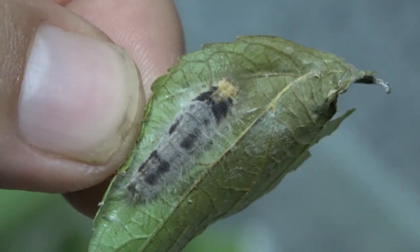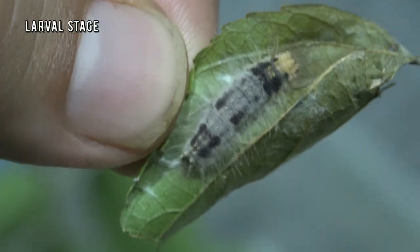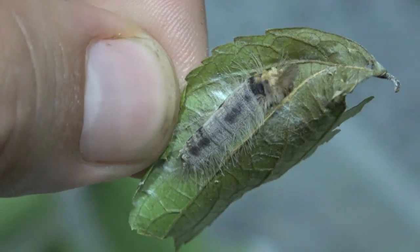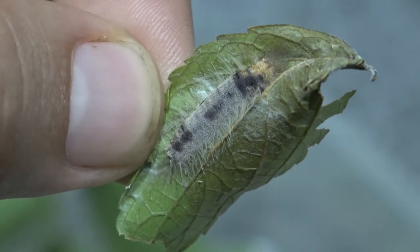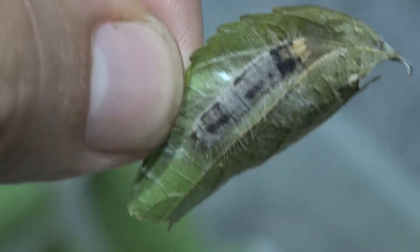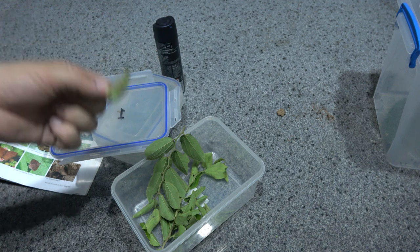This is my first time holding a riodinid — a metalmark larva. They are very hairy and kind of look like a typical hairy caterpillar. Isn't that just fantastic? I'm going to be over the moon if I manage to turn these into butterflies somehow.